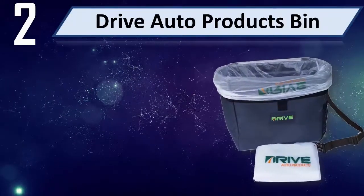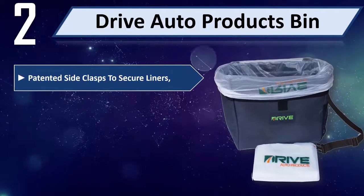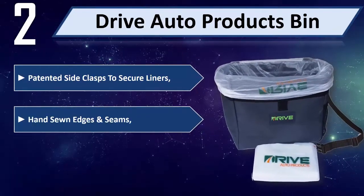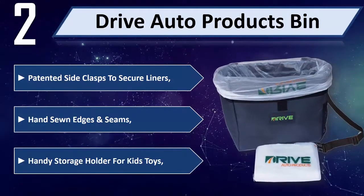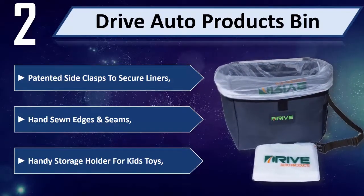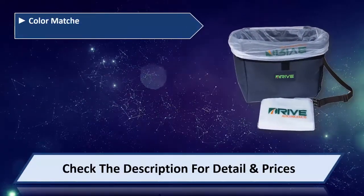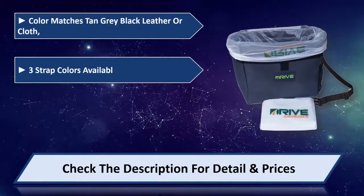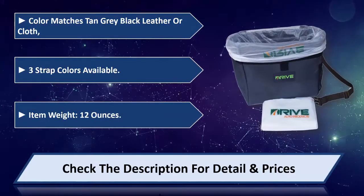Number 2: Drive Auto Products bin. Patented side clasps to secure liners. Hand sewn edges and seams. Handy storage holder for kids toys. Color matches tan, grey, black leather or cloth. 3 strap colors available. Item weight 12 ounces.